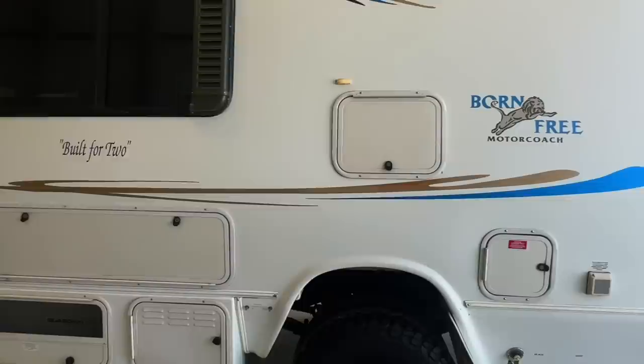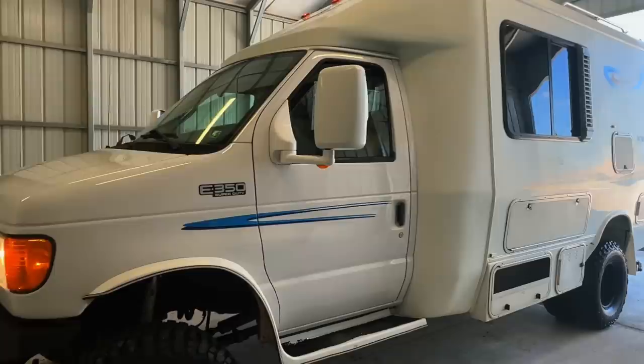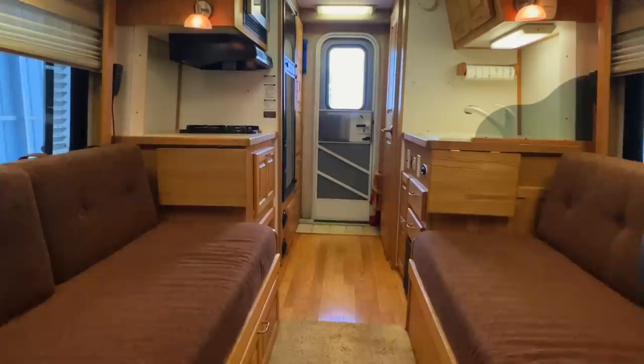For sale today we have a 2005 Born Free Built for Two four-by-four with 56,395 miles. This Born Free has over $30,000 in upgrades from U-Joint Off-Road, including the 4x4 conversion and the front and rear bumpers. Don't miss this opportunity to own this unique RV that's ready to go adventuring.